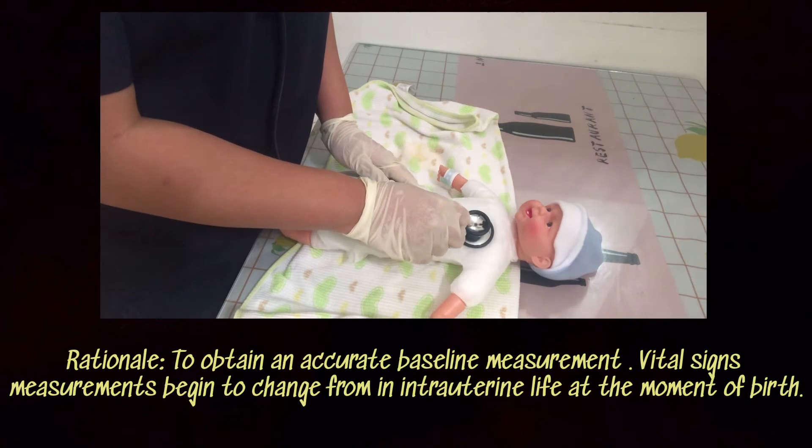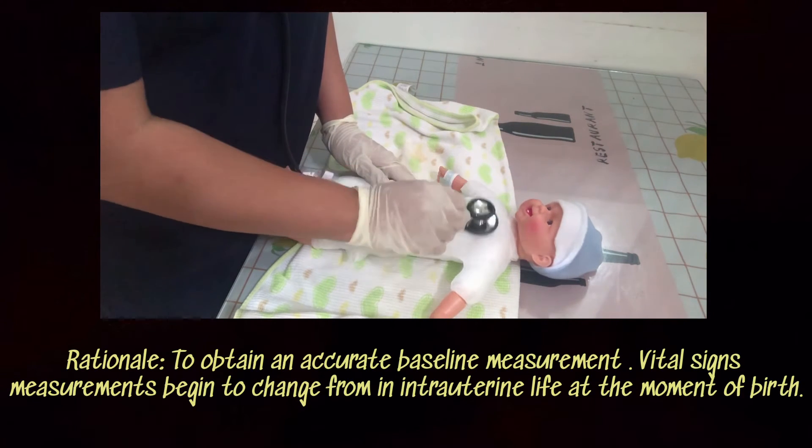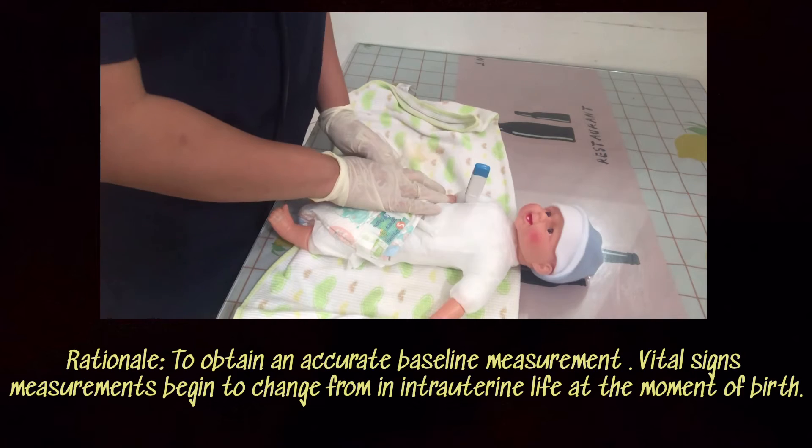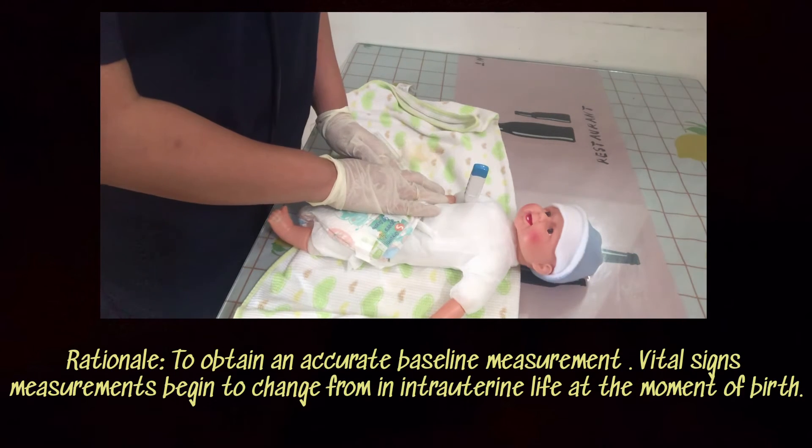The newborn's vital signs shall be taken to obtain accurate baseline measurements, as vital signs change after birth.